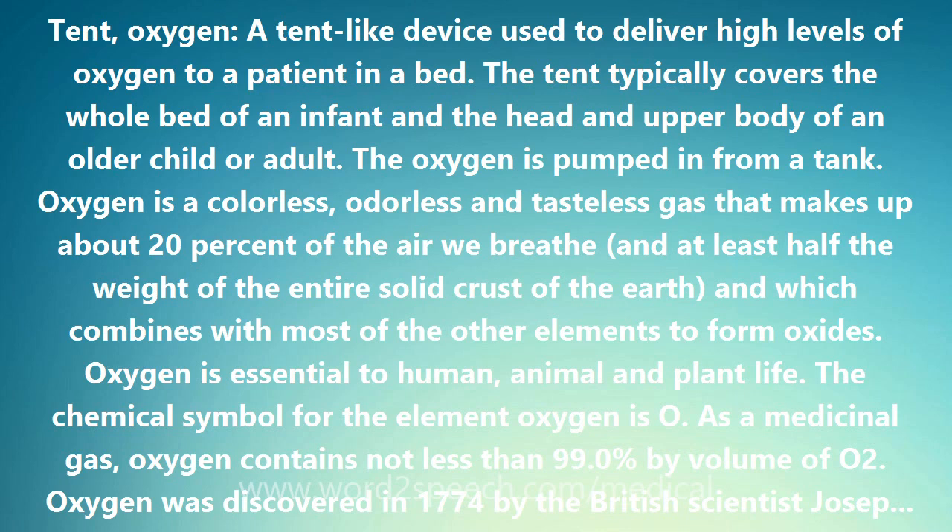The word oxygen came from the French. It was named by the French scientist Antoine Lavoisier (1743–1794), who thought it was a necessary ingredient in all acids. This is not so. Hydrochloric acid, HCl, for example, contains no oxygen.